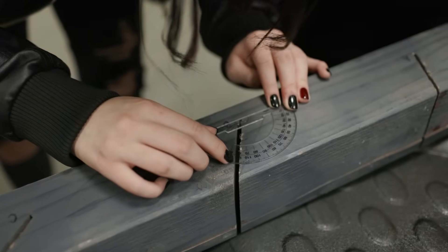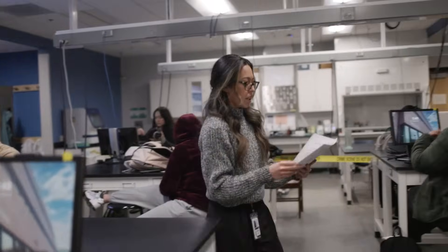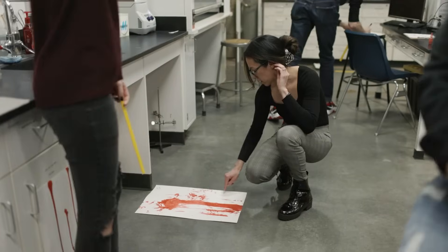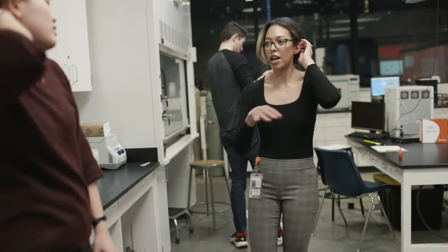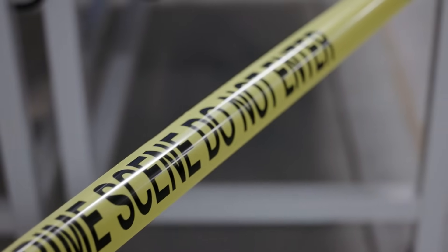I would say like 121. I'm a crime scene investigator with the Aurora Police Department where I've been for a little over 10 years now. I can be on scene in as little as an hour up to several days. The longest crime scene I've been on within my same shift was 16 or 17 hours.